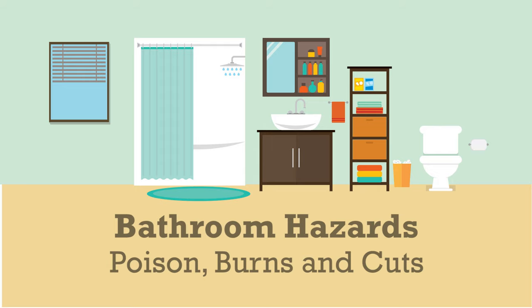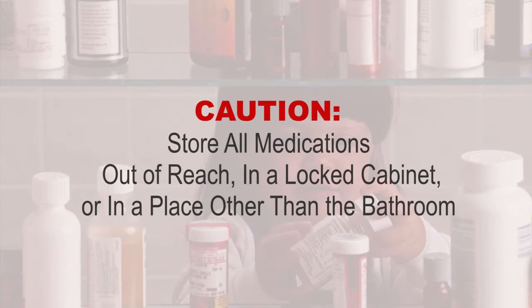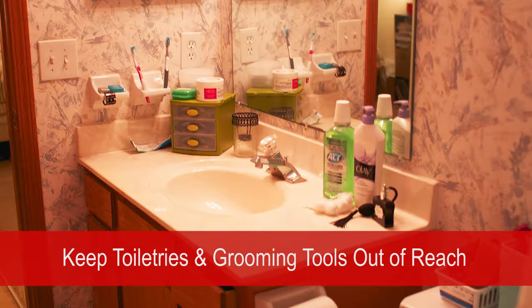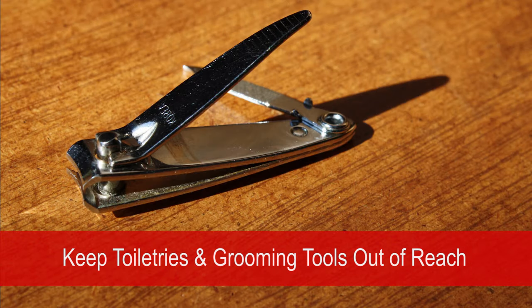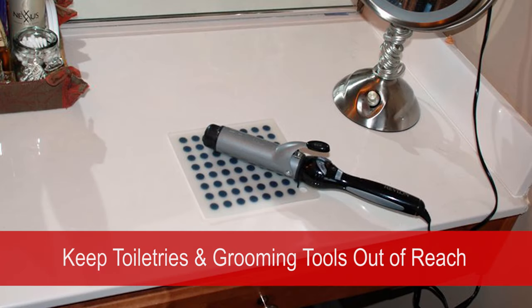Bathrooms are a place of many potential hazards. One would be medications — place them out of reach. Preferably, don't even store them in the bathroom unless it's a place that can be locked and out of reach, since older children are able to use the bathroom independently. Toiletries such as mouthwash or fingernail polish remover, sharp items such as nail clippers or razors, and curling irons or flat irons are burn hazards and should always be unplugged and kept out of the reach of children.